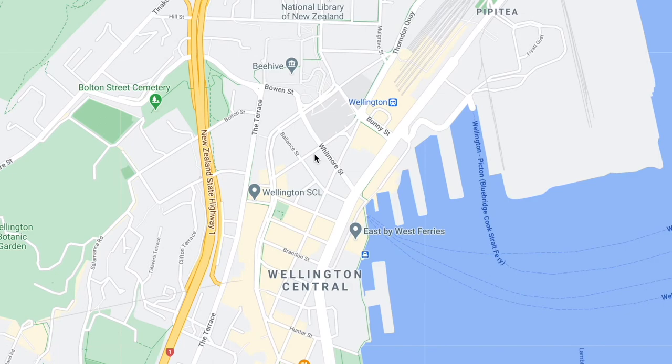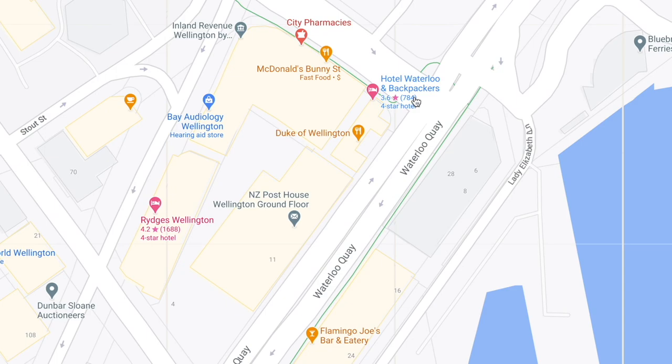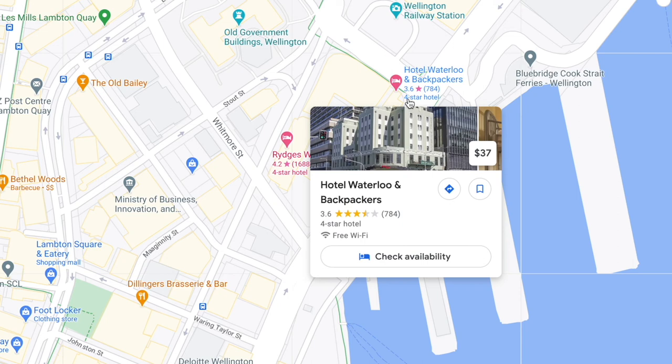I'll just talk about where I lived. I actually stayed in a hostel called Hotel Waterloo the entire time I was in Wellington. It was all right, but it was really loud because there was a main highway nearby — not ideal. However, it was really close to everything, which was convenient. So if you're just arriving in Wellington and don't have accommodation yet, it's an all right place for a temporary stay.